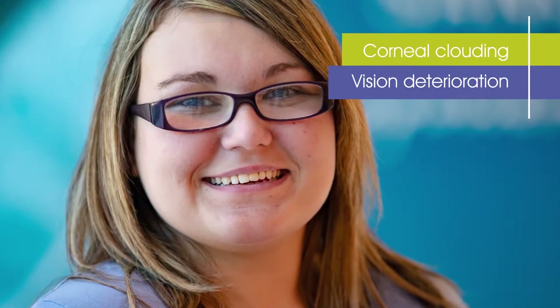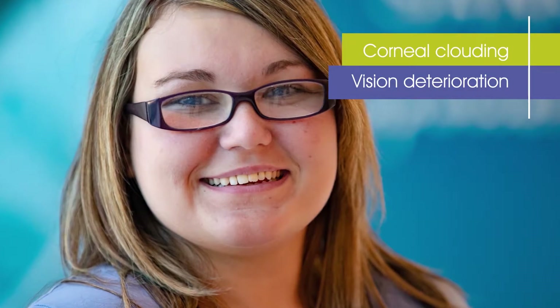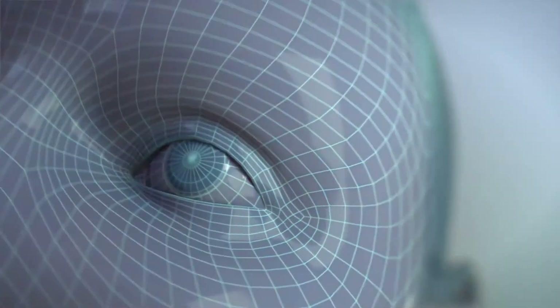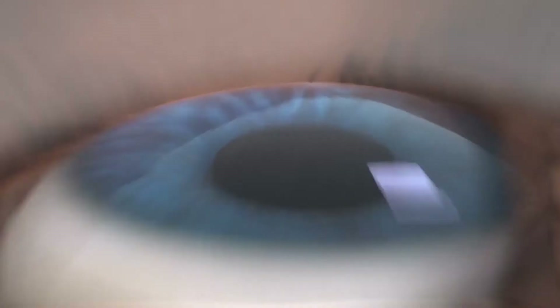Take Kaylee, for example, with attenuated MPS1. She exhibited signs of MPS1 from early childhood in the form of corneal clouding and vision deterioration, but did not receive a diagnosis of MPS1 until she was 11 years old. So let's take a closer look at Kaylee's eyes to examine what's happening inside the cells.